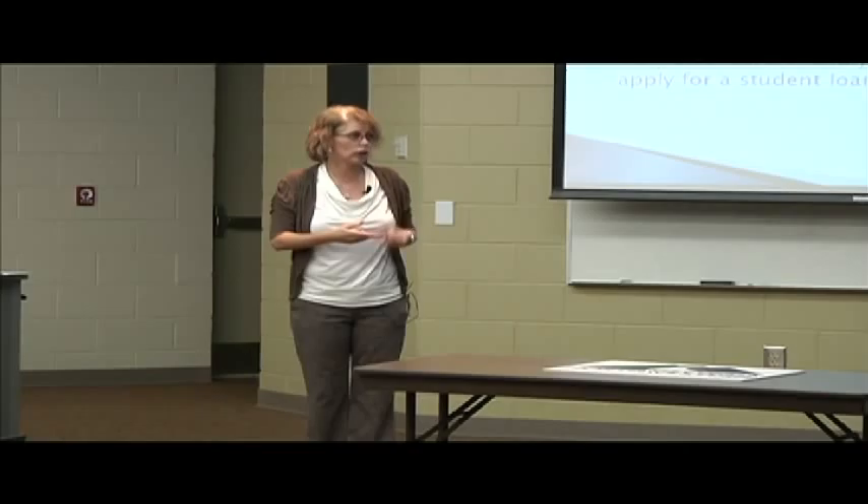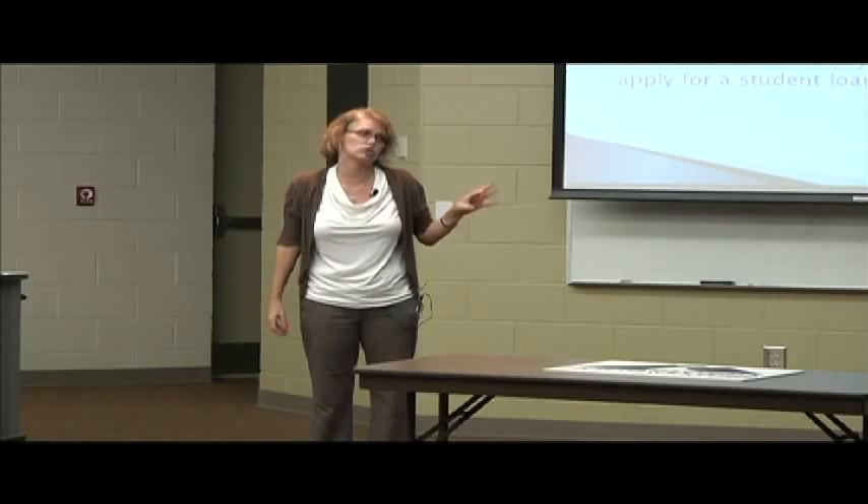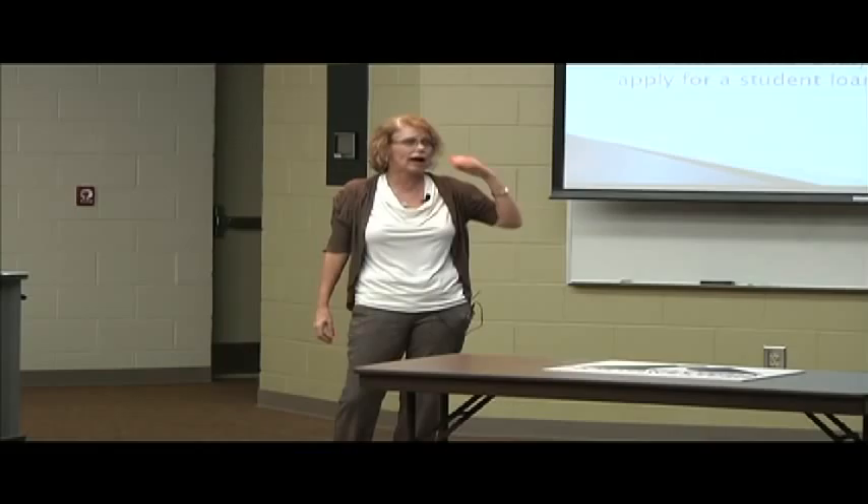Also, when you drop below six hours, quit attending, or graduate, you have to do an exit counseling — that will be done online. If one of those three events takes place, please come by Financial Aid and let them know, so we can get you in line to do that exit counseling. If you don't do it and want to come back at a later date, you will not get another student loan because you didn't complete the exit counseling on the first one.